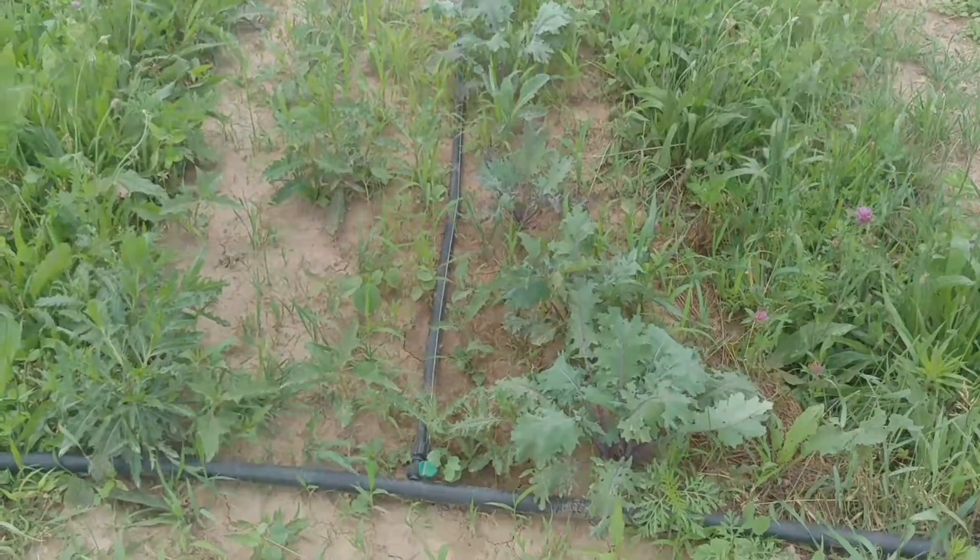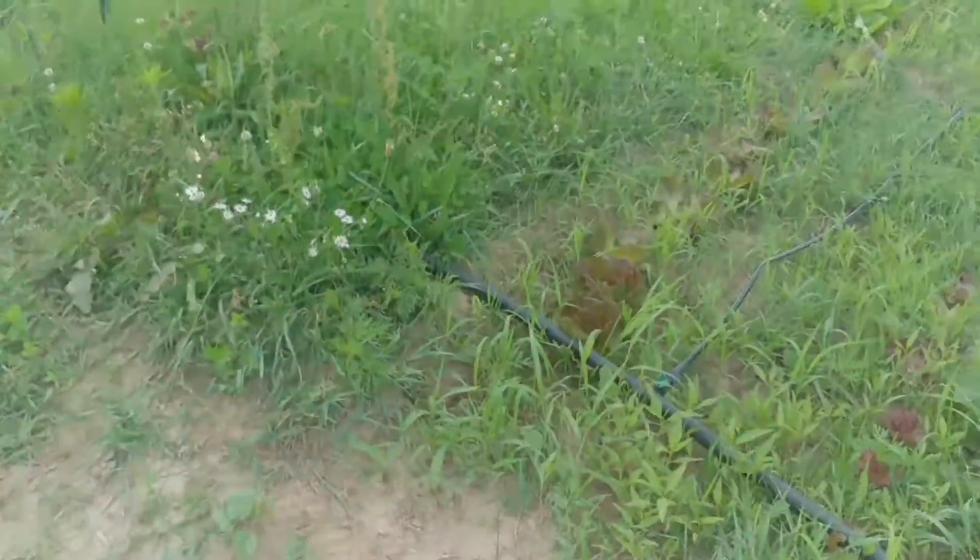You can see the kale here is almost ready to harvest. We do have to weed the other side, however.